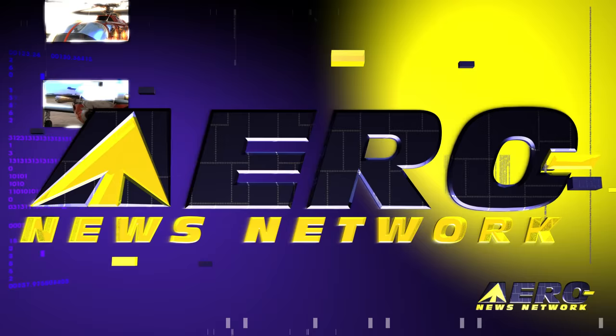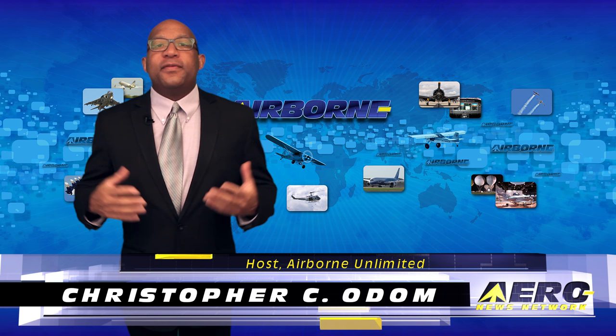Hello, I'm Christopher C. Odom. It's August 24th, 2016, and this is Airborne Unlimited.